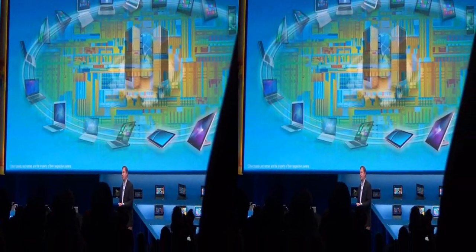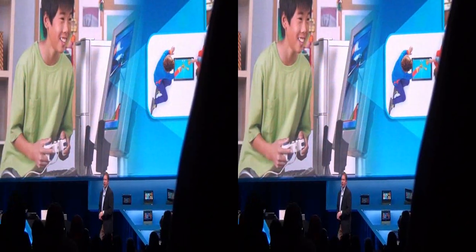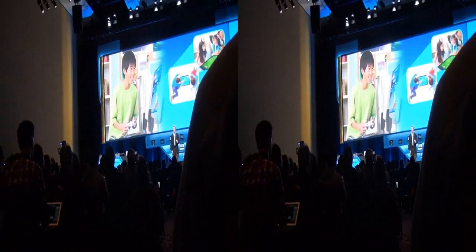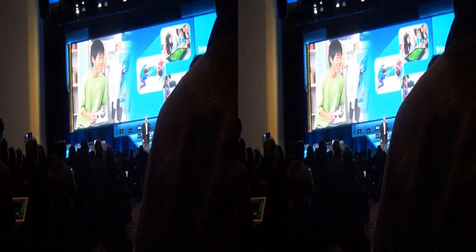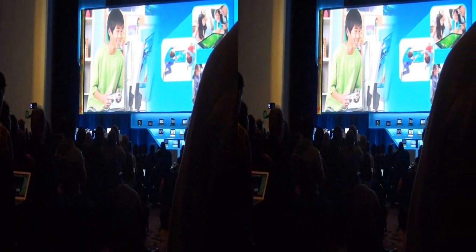Let's move on from mobility and talk about the innovation happening in 2013 around all-in-one computing. We coined something called bringing back family night — what we're really talking about is the evolution of the traditional desktop. 80% of homes in mature markets have a desktop, and 88% of those homes use their desktop computer every single day. There are 200 million desktops out there that are four years or older, and with Windows 8, touch, and the all-in-one, we think we're going to dramatically change that.